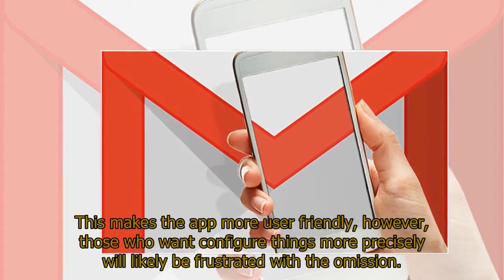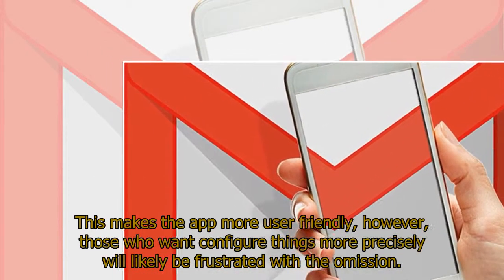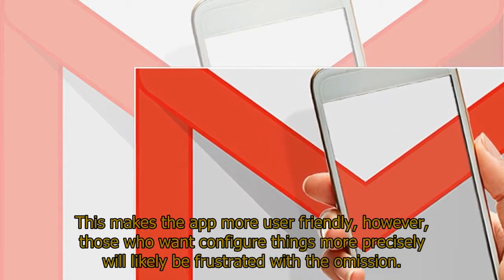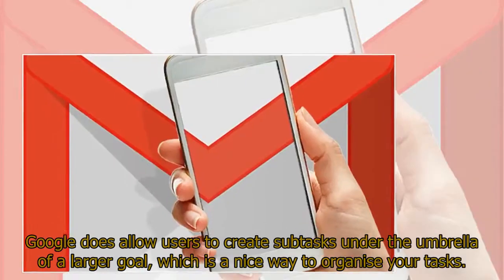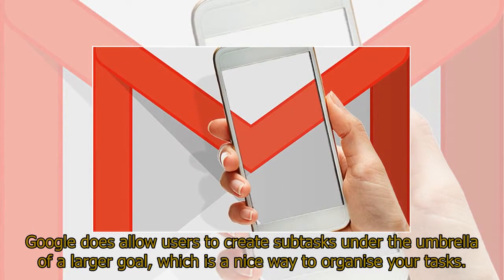This makes the app more user-friendly; however, those who want to configure things more precisely will likely be frustrated with the omission. Google does allow users to create subtasks under the umbrella of a larger goal, which is a nice way to organize your tasks.